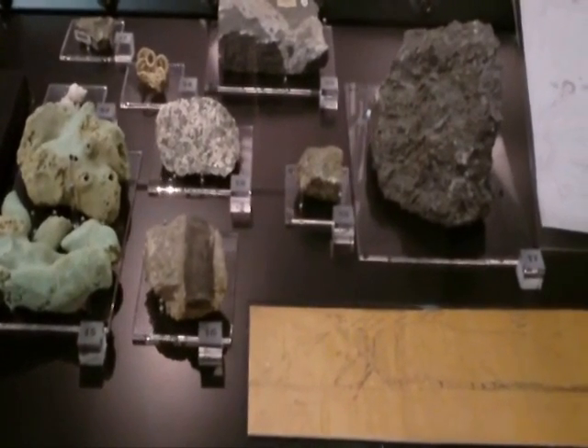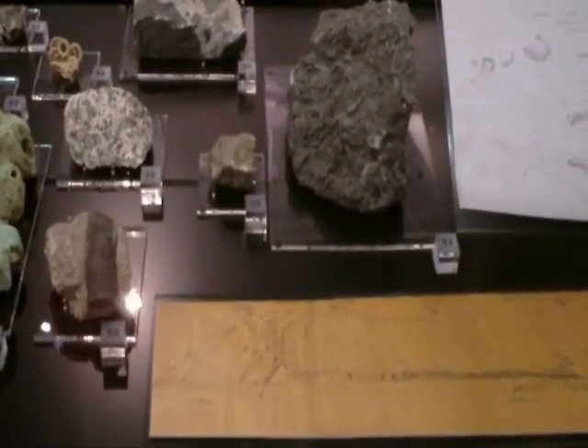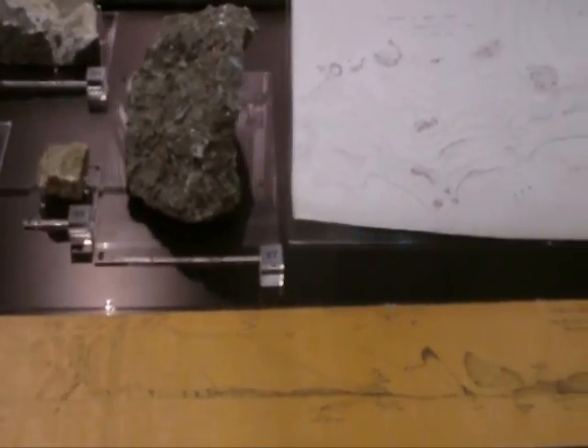We also have some volcanic geological specimens, which indicates that Antarctica was once a very different landscape from the one that we would recognise today.